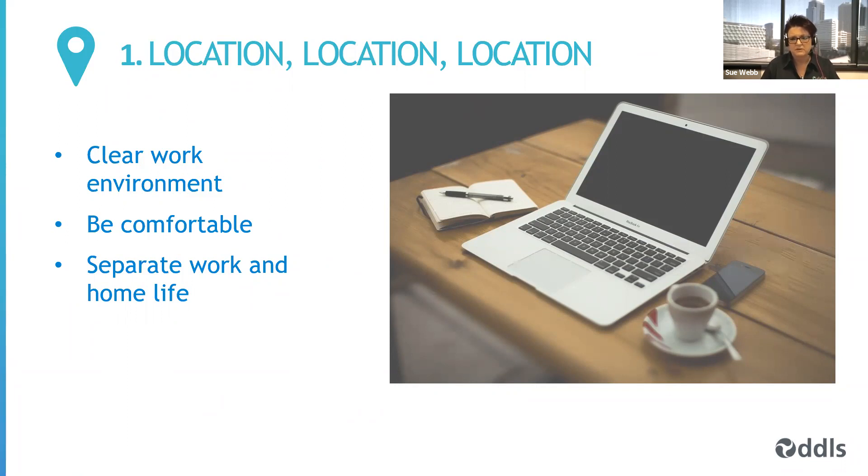We're going to look at key areas important in maintaining productivity when working from home. This is especially important because many of us may have worked from home previously, but only part-time or sporadically. We're now about six weeks into many of us having to work from home full-time. Being productive is very important, and that means setting yourself up in a good location with a clear work environment where you're comfortable and able to separate your work and home life. You need a workspace that's a designated environment, comfortable, and keeps work and home life separate.